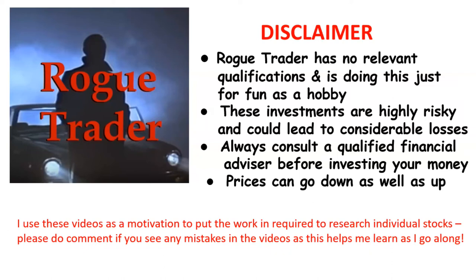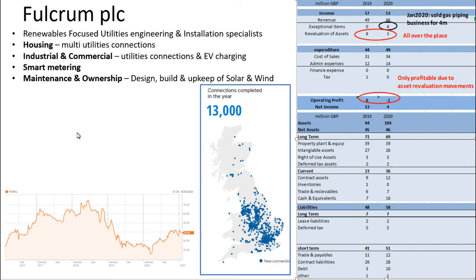Welcome to Rogue Trader. Please read the disclaimer and remember that prices can go down as well as up. And now to take a look at Fulcrum PLC.